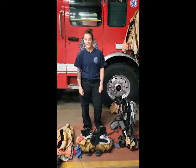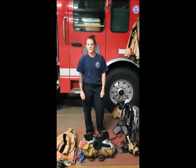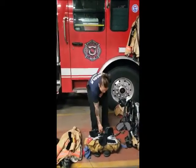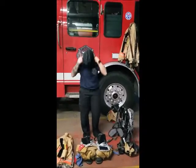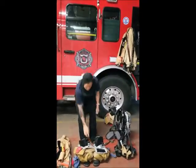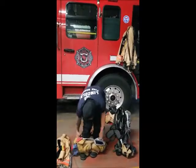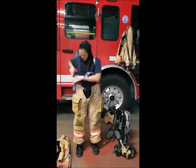We have firefighter paramedic Ashley, and she's going to put on her gear to show us what we look like when we have all of our fire suit on. The first thing she's going to do is put something on her head to protect it — we call that a hood sock — and it protects her ears and her neck. Then she's going to put her feet in her boots, with boots already in the pants, so they're really easy and fast to pull up.